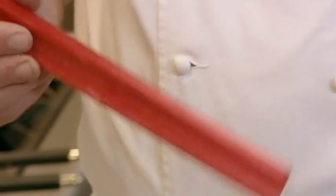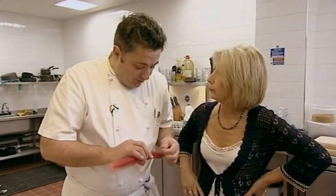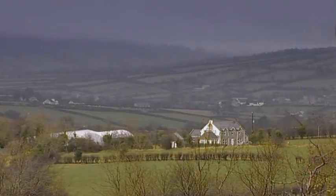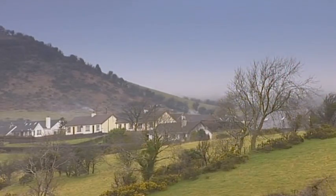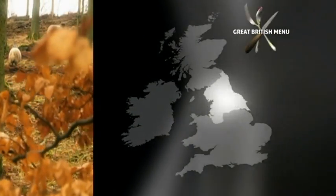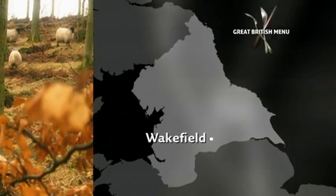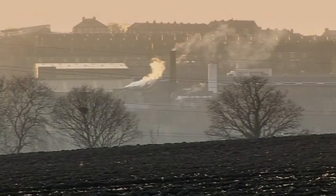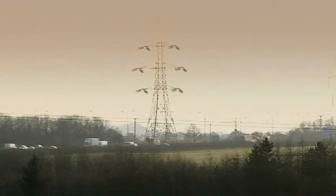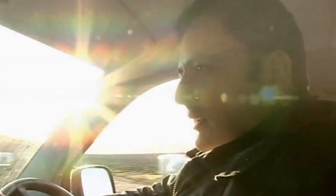I know you're very particular about sourcing all your ingredients. Where does this rhubarb come from? Well, we have a little farm that grows everything for us. Richard tried to get rhubarb in Northern Ireland, but it's the wrong time of year, so he bent the rules slightly. There's only one place in the British Isles known for out-of-season rhubarb, and that's near Wakefield, in Yorkshire.